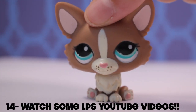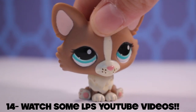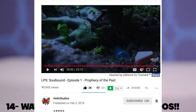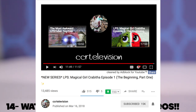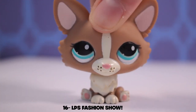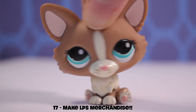Idea number fourteen: watch some LPS videos — as simple as it sounds, it can cure boredom very easily. Here are some suggestions for series to watch: Transglot, So Down, Double Trouble, Pre-K, Magical Girl, Kravita, and Paper Hearts.